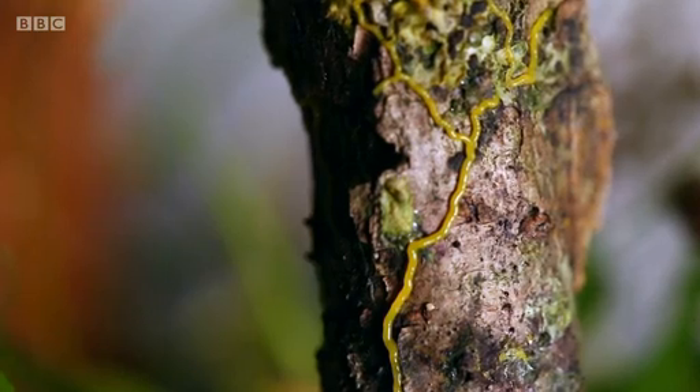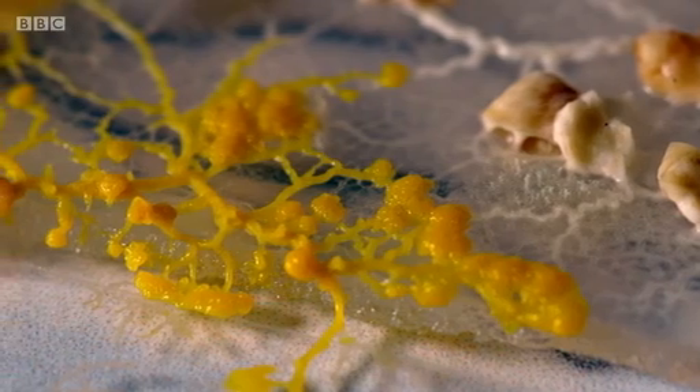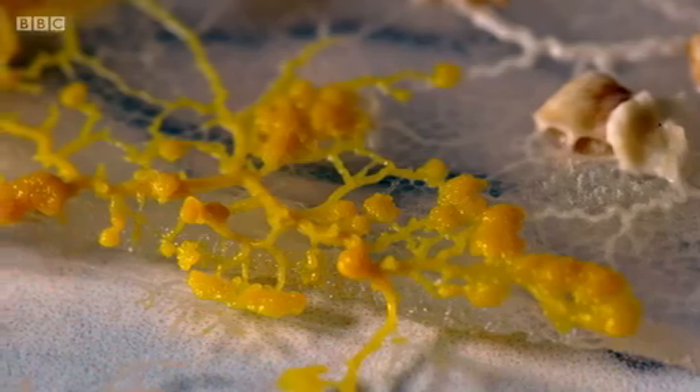In the lab, Ian has been keeping slime molds as pets to study the mystery of this slow-moving, shape-shifting blob. "What are you feeding them on?" — "I'm feeding it oats, porridge oats, which is pretty much all they need to live off in captivity."